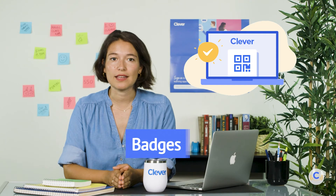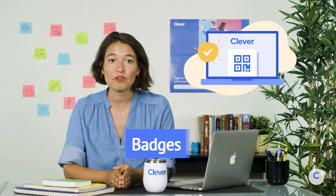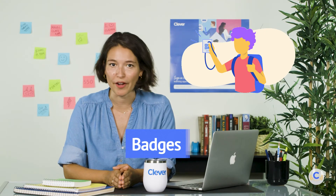Clever Badges give students an easy way to sign in to their Clever Portal with no typing required. To log in to the portal, students simply hold up their badge to the computer's web camera, and voila, they're logged in. For older students, you can pair badges with a six-digit pin for additional security.